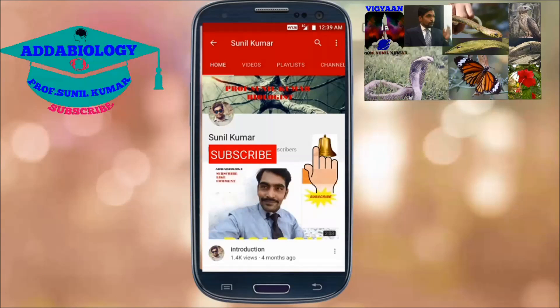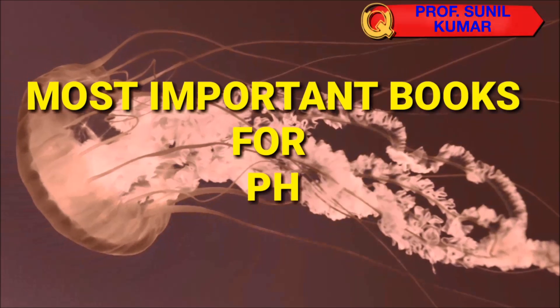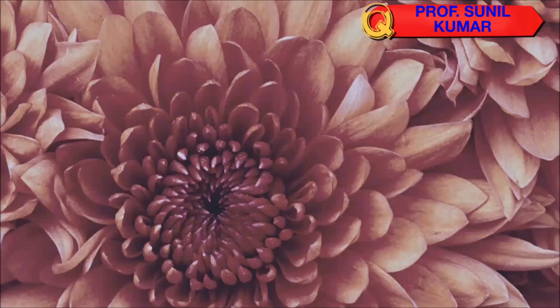Subscribe and hit the bell icon for more such videos. Friends, today I am back with a new video, and this video is talking about the most important books for physics NEET exam — the books that you need to have thorough knowledge of.